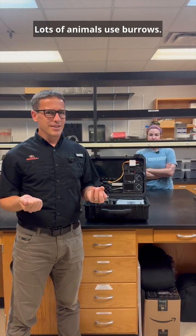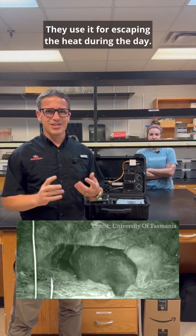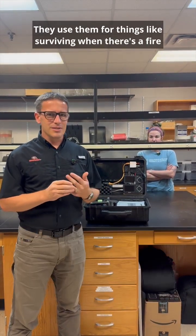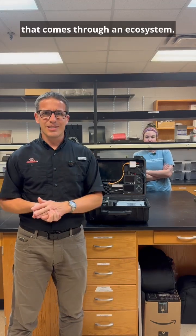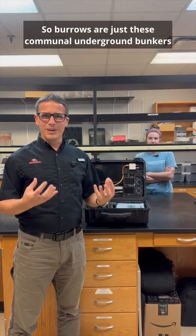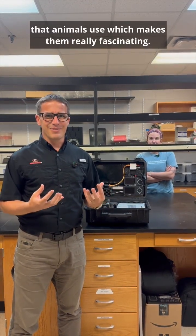Lots of animals use burrows. They use them for escaping the heat during the day, for running away from predators, and for surviving when there's a fire that comes through an ecosystem. Burrows are kind of like these communal underground bunkers that animals use, which makes them really fascinating.